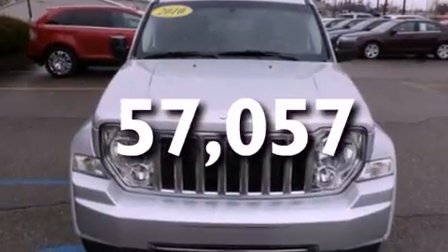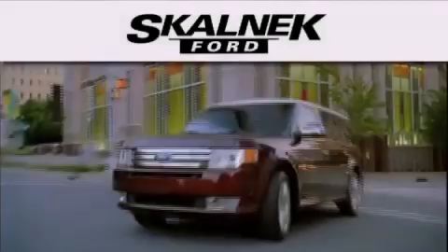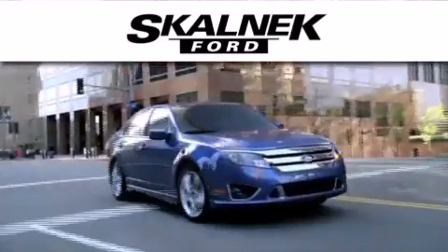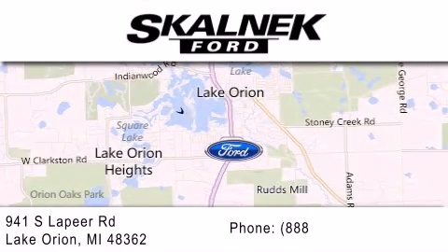This vehicle is sure to sell fast. Call and arrange your test drive today. Scalnic Ford is dedicated to doing everything possible to ensure that the experience you have selecting your next vehicle is as pleasant as possible. We are located at 941 South Lapeer in Lake Orion.